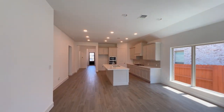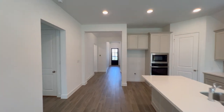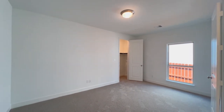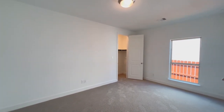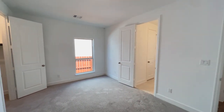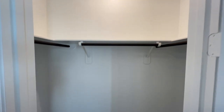Heading down this way, you'll find the thermostat. This is the first of the three secondary bedrooms — tall ceilings, carpet flooring. There is a jack-and-jill bathroom connecting it to the bedroom right next door, one window, and a good-size closet.